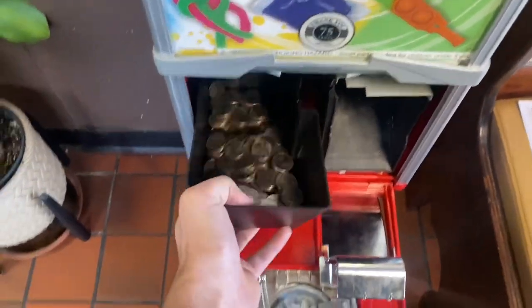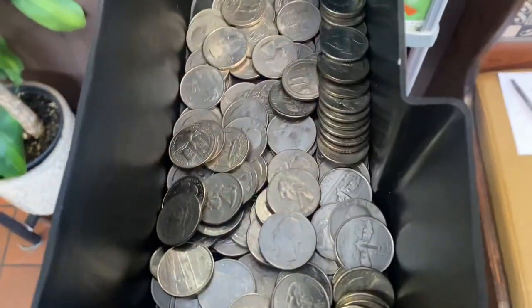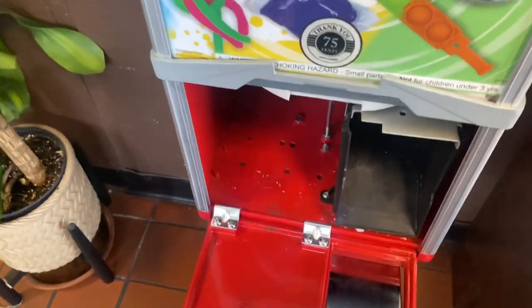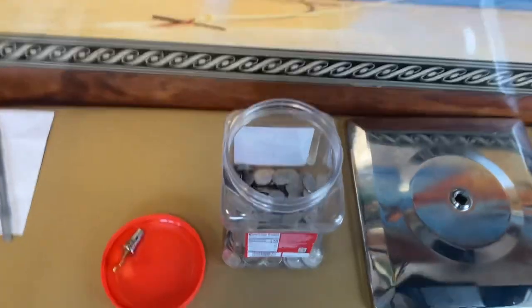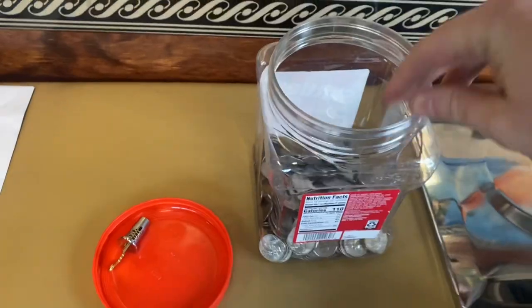I want to see this quarter bucket — and look at all of these quarters! I love this location. A little spillage in there; I'm going to dump this in the bucket for you guys. All right, so we had a total of $41.25 coming out of here today.